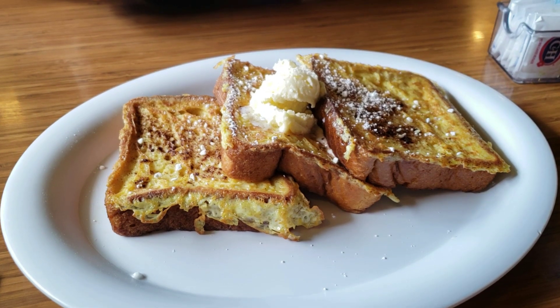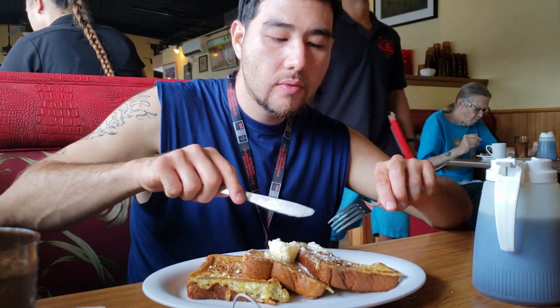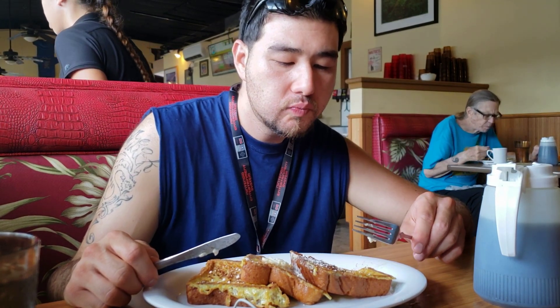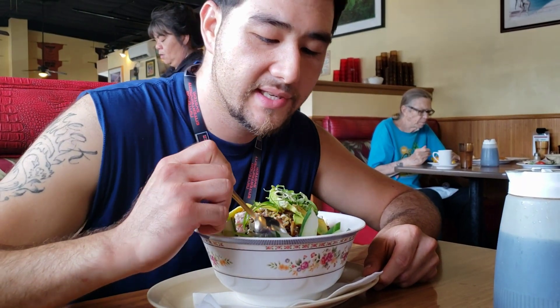For lunch we went to the Hawaiian Style Cafe. I enjoyed a spicy poke bowl to see just how good it is and how fresh that ahi is coming right out of the Pacific. We also had the Hawaiian Style french toast — nice and moist and delicious. The syrup and butter are on point. Then we dove into the beautiful spicy poke bowl.